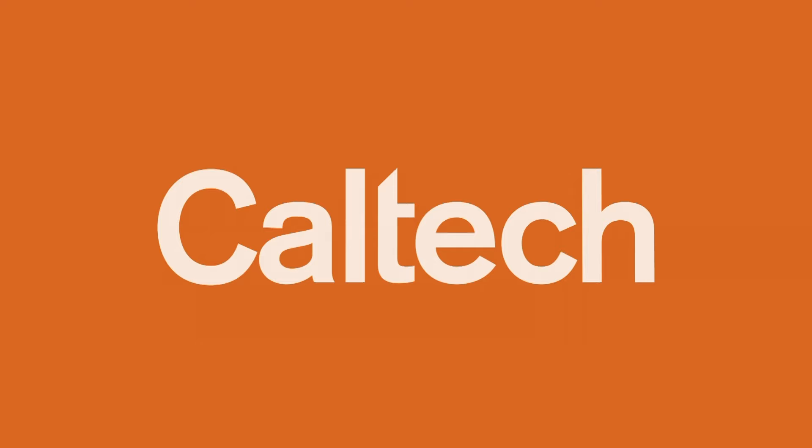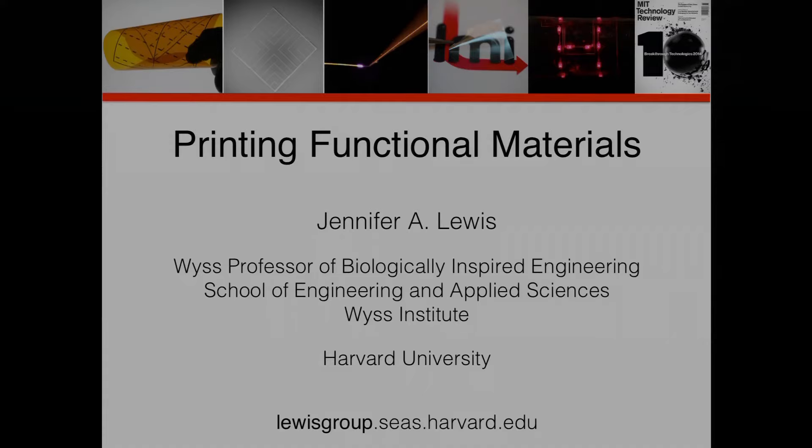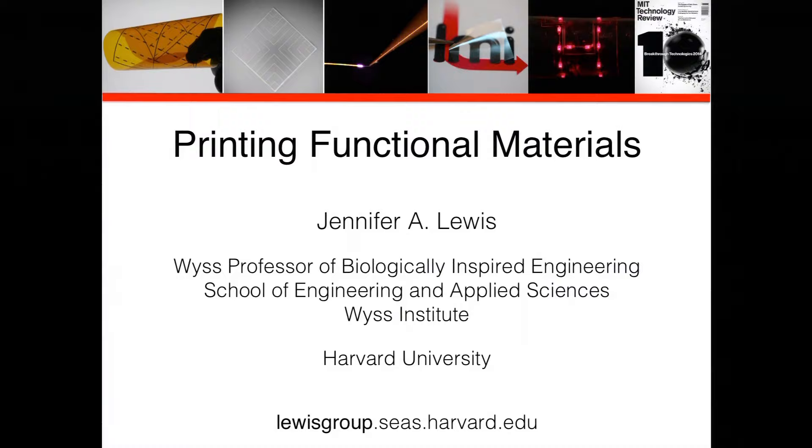Presented by Caltech. Our next speaker is Professor Jennifer Lewis. She joined the faculty of the School of Engineering and Applied Sciences and the Wyss Institute for Biologically Inspired Engineering at Harvard University in 2013.